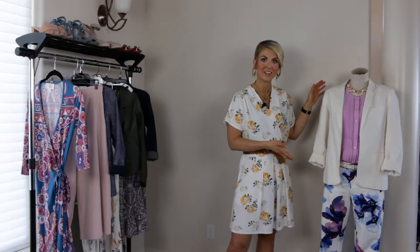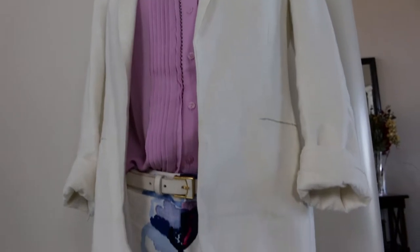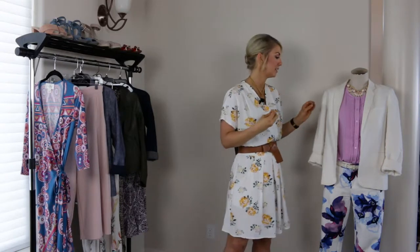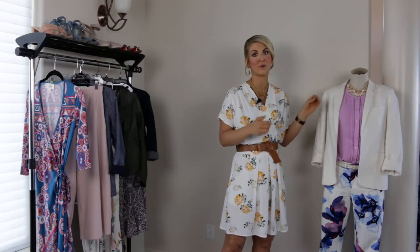My next outfit inspiration — for those not into skirts or dresses — is a pair of printed dress pants. I grabbed these from Banana Republic, actually found at the outlet for even less. I added a linen blazer so you can layer up, look polished and chic without adding bulk. Keep in mind linen will always have a little bit of a wrinkle to it, so if you're okay with that softness, linen is a fantastic fabric for spring and summer.